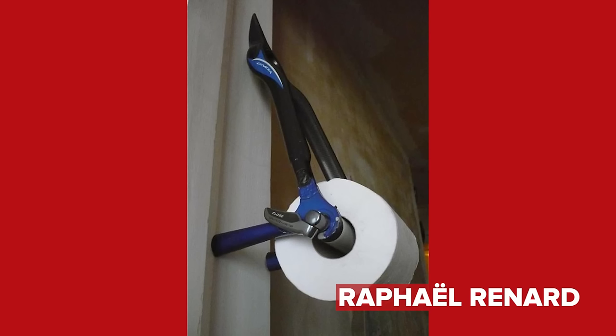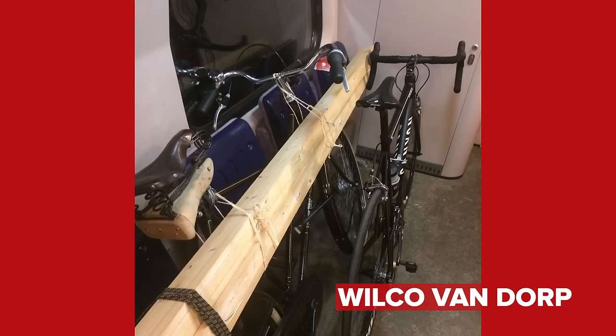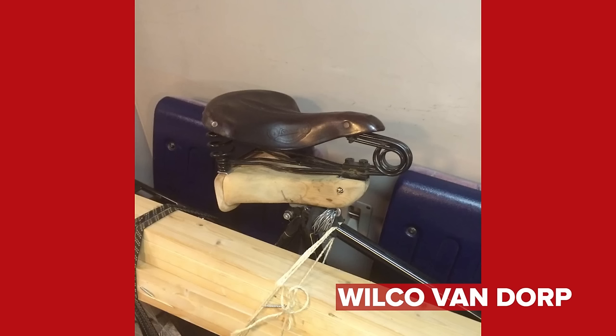We've got one from Raphael Raynard, who says he's just broken his frame and decided to do this little hack or bodge — you choose. That is one of the best toilet roll holders I think I've ever seen. Next up, Wilco Van Dorp — how to attach your saddle without a seat post. In Holland they know. I've never seen that instead of a seat post before. Some places you don't want splinters.